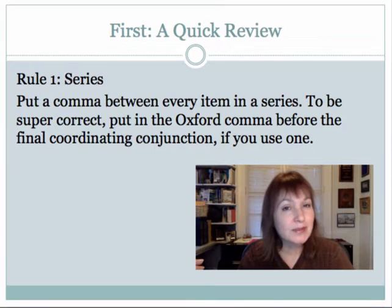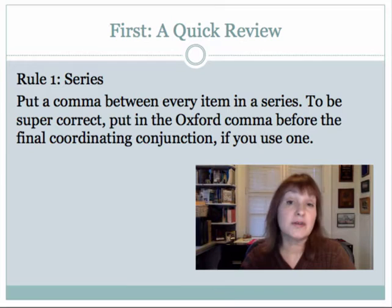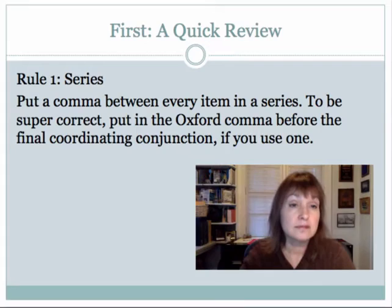Do you remember rule number one? It's the series rule. Just remember to put a comma between every item in a series. To be super correct, put in that Oxford comma before the final coordinating conjunction, like AND or OR, if you use one.